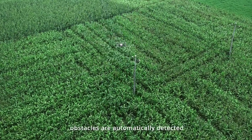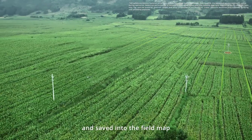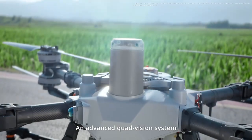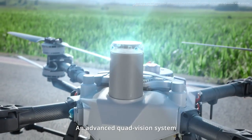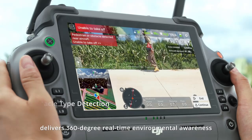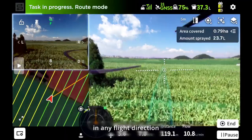During operations, obstacles are automatically detected and saved into the field map, making each flight progressively safer. An advanced quad vision system delivers 360 degree real-time environmental awareness, ensuring takeoffs and automatic obstacle imaging in any flight direction.